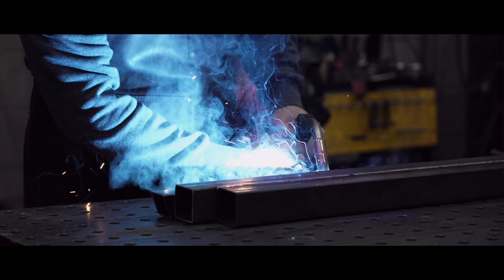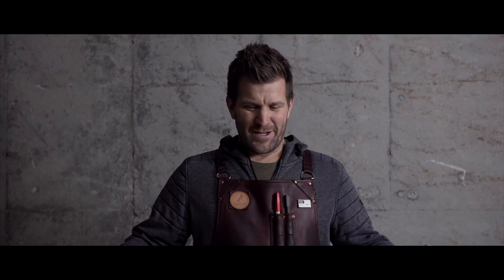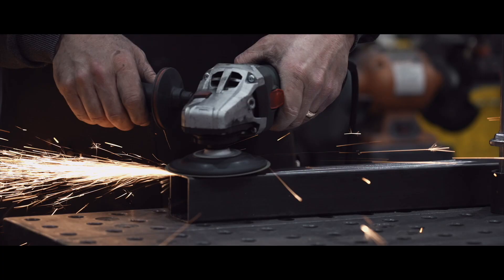I would not consider ourselves a typical fabrication shop. We've got plasma cutters, shears, brakes, every type of welder you can think of. We've built hand-formed trees out of copper — we'll just do a lot of artistic type projects.